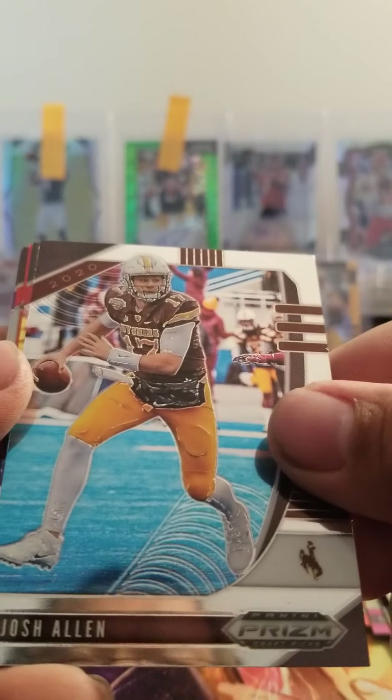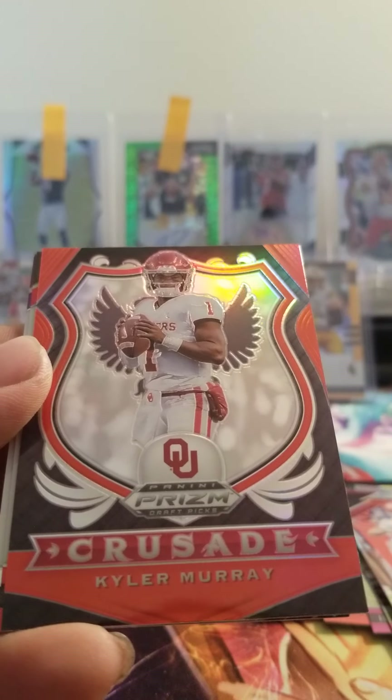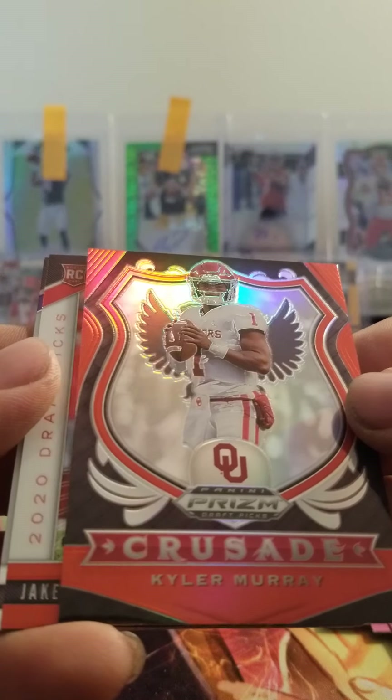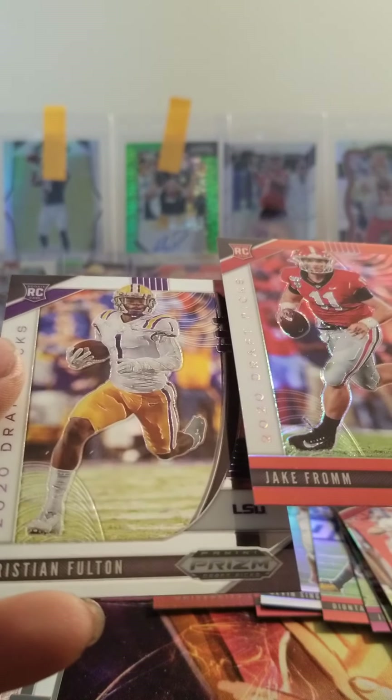Last pack — Josh Allen, John Elway, got a Kyler Murray, Jake Fromm orange, and Christian Fulton.